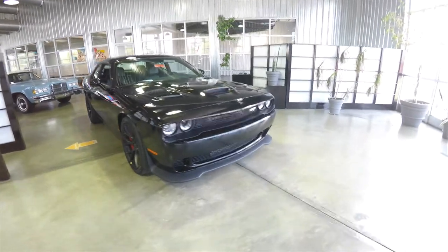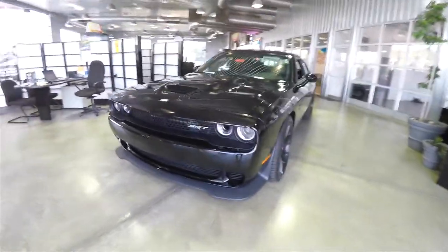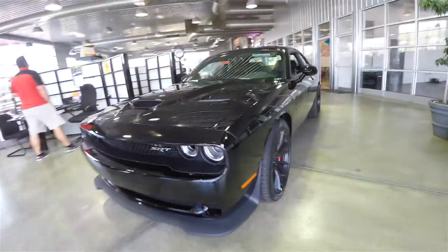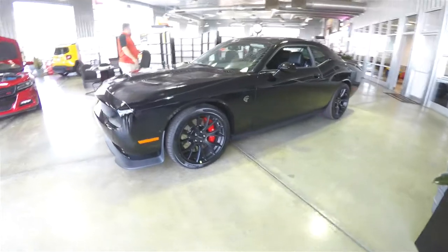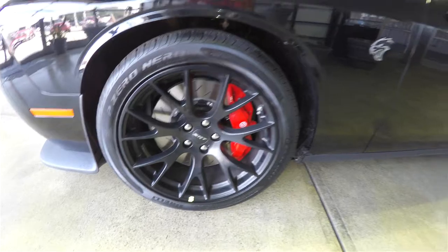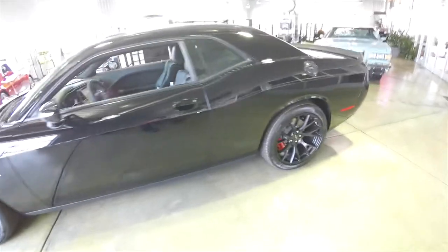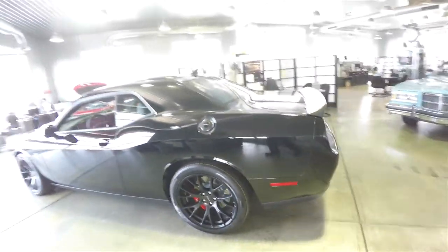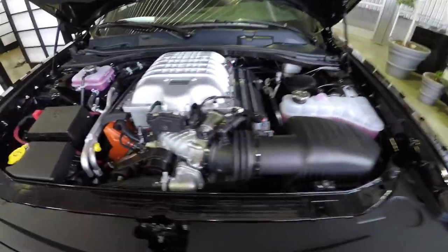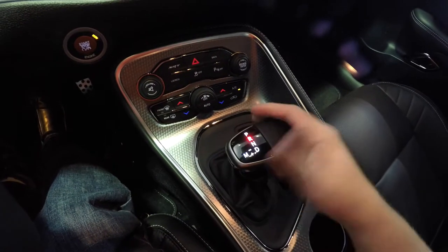Hello everyone, today we're going to take a quick walk around look at this very nice 2015 Dodge Challenger SRT Hellcat. This Hellcat is in pitch black clear coat, has the black premium Laguna SRT performance seats, the Pirelli P Zero Nero tires with the Brembo disc brakes, and the low gloss aluminum wheels. The vehicle is powered by a 6.2 liter supercharged HEMI V8 engine.